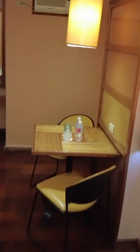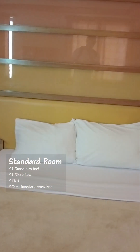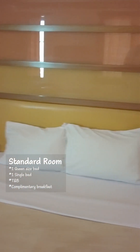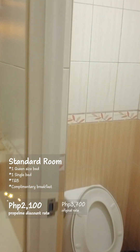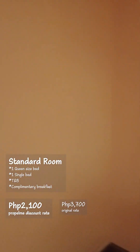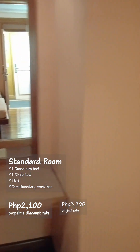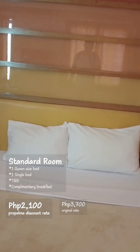This is the standard room which can accommodate up to two people, usually for a couple, but they have an extra bed if you're traveling with a friend. This room is usually around 3,700 pesos but with the discount it is 2,100 pesos. Really good room, lots of space — really nice if you want a quick easy place to have a shower or a little snooze with a buddy or your partner.